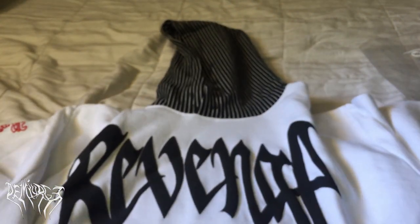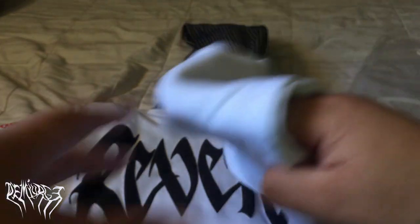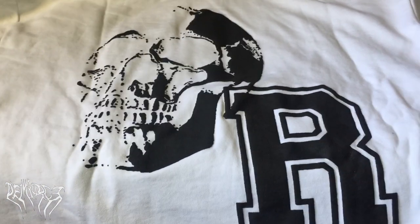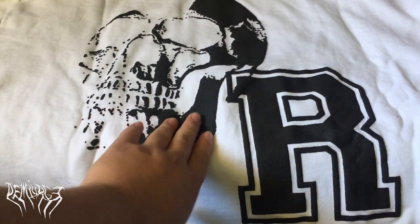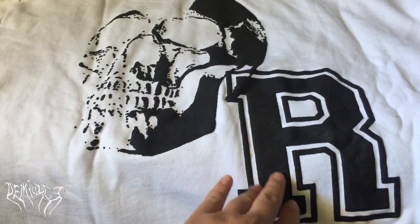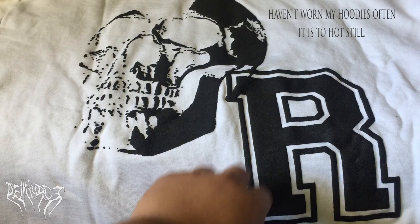The front doesn't have a cropped bottom — it's like a regular hoodie. The other ones on the website are still cropped, but not this one. Turning it around, there's also a back logo — the signature Revenge skull with the R, standing for Revenge. It's just there for an extra design element, and both the skull and the R are really thick puff print.